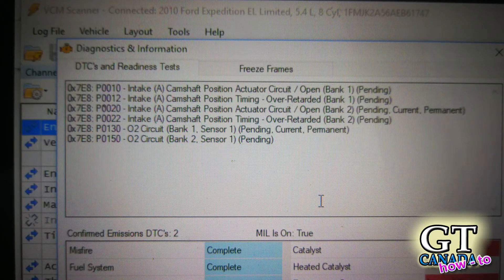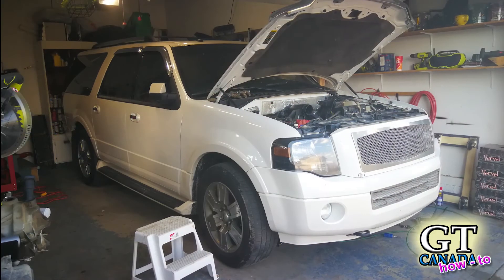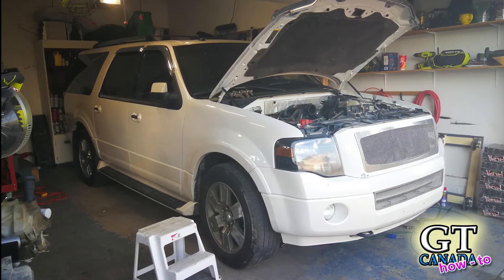If you do use the cam phaser lockouts you're going to get a lot of error codes. Some people say you can run with those codes, or you can get someone with software like HP Tuners to tune those codes out so you won't get a check engine light. That gives you a little more peace of mind, but you do not have to go that route.